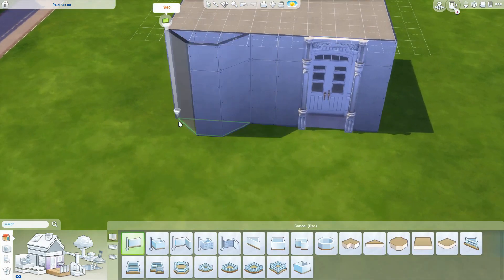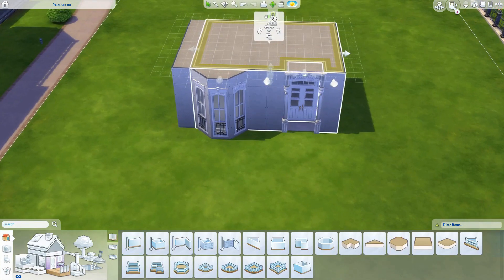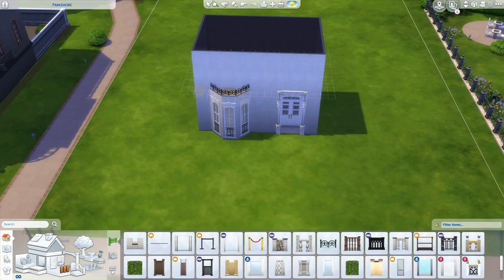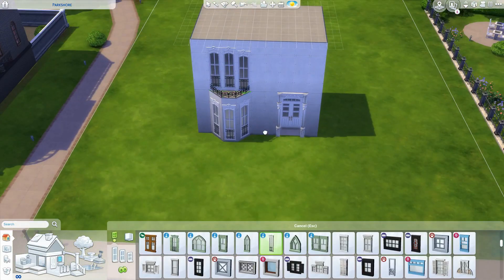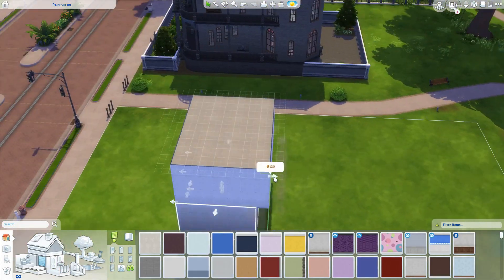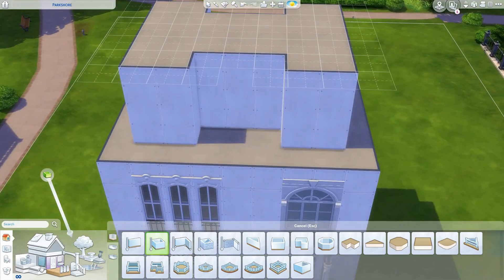I'm sorry — I'm always apologising on this channel for how late my builds are. I've had quite a busy week and I had a little bit of builder's block as well. I wasn't sure what to build next, so I went on Pinterest to try and get some inspiration, and this is what I came up with.